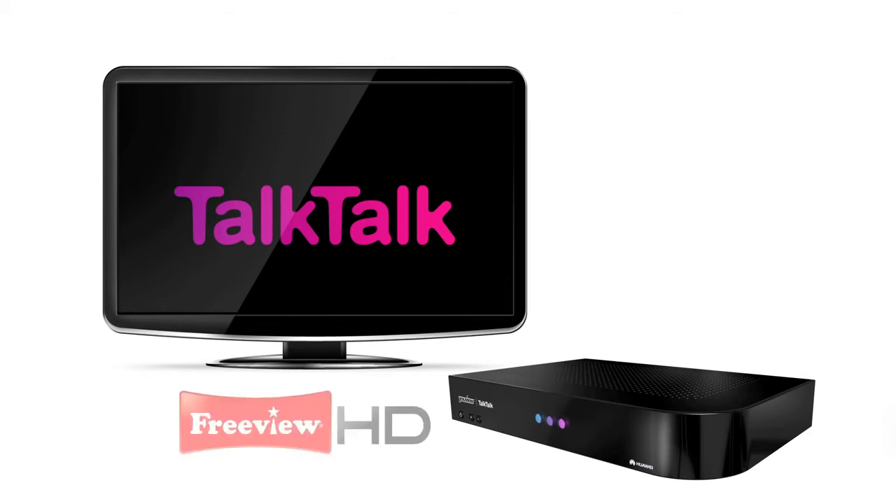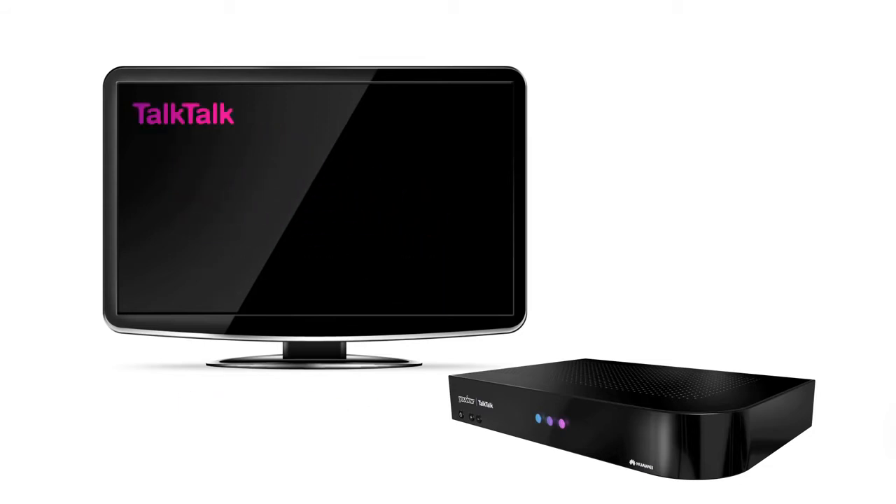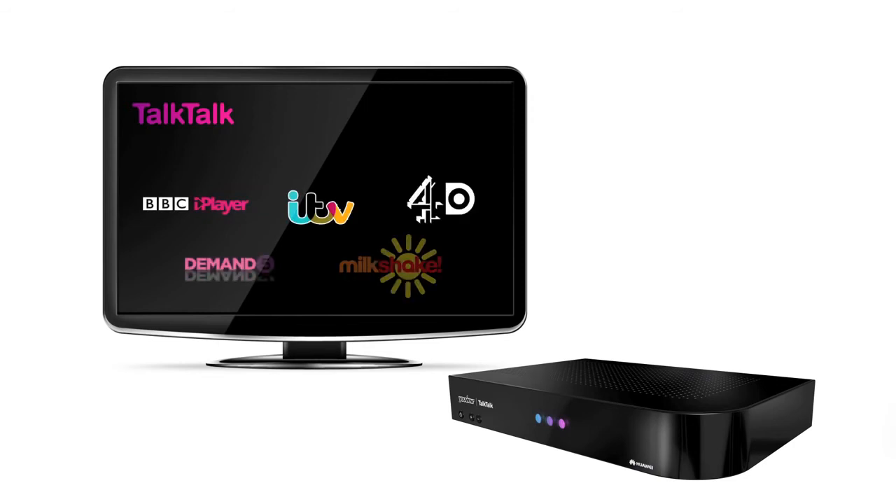With a built-in FreeView Plus HD recorder that lets you pause, record and rewind up to 70 live TV channels. And access a world of catch-up TV on the BBC iPlayer,